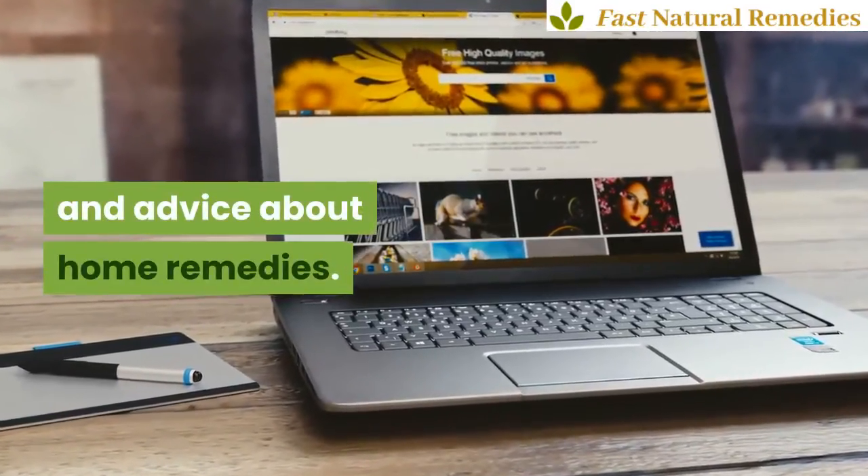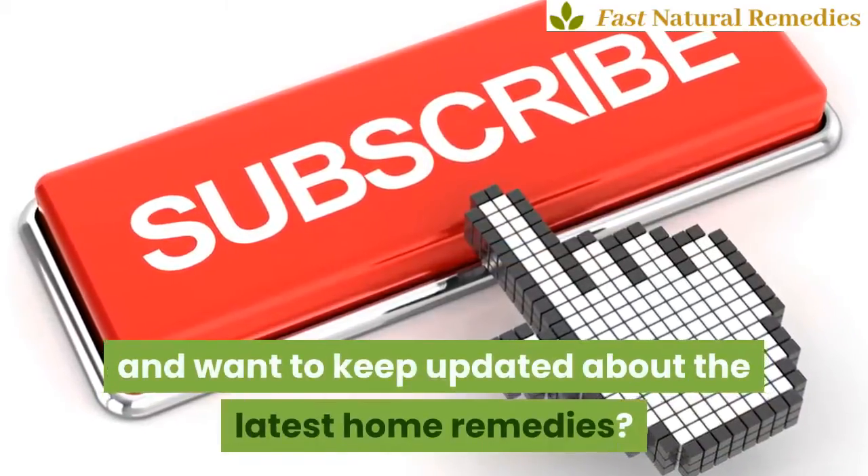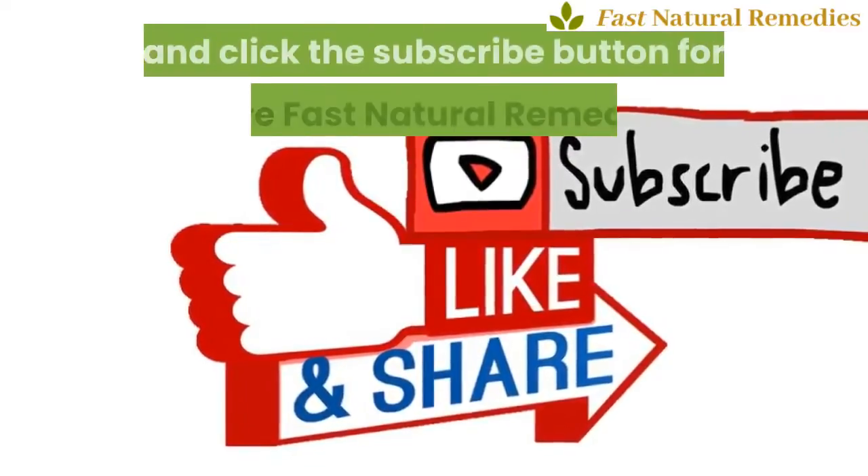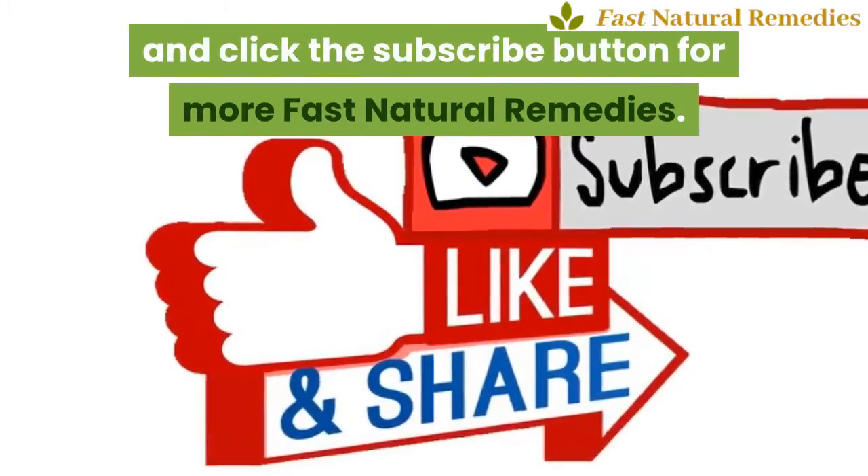Do you like this video and want to keep updated about the latest home remedies? In that case, like, share, and click the subscribe button for more Fast Natural Remedies.